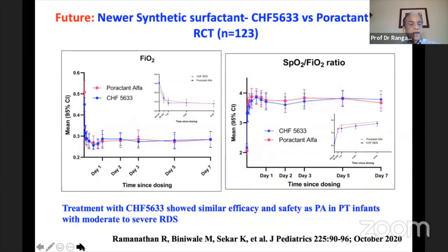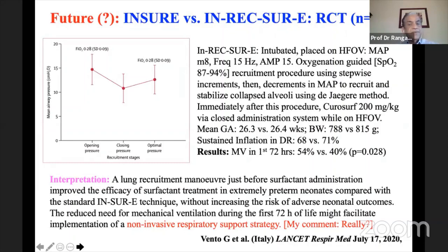A newer synthetic surfactant using peptide analogues for SP-B and SP-C — CHF5633 (Chiesi) — was evaluated in a multicenter trial published this month in Journal of Pediatrics. We showed that this new synthetic surfactant works as well as curosurf in terms of FiO2 needs and SF ratio improvement, with very similar outcomes in both groups.